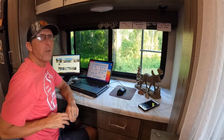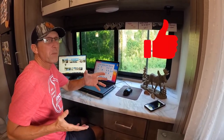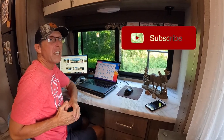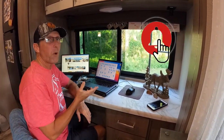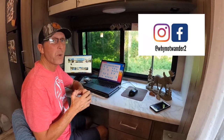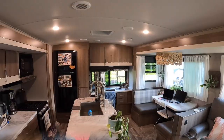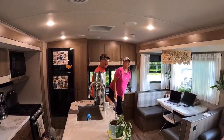We hope this video was helpful, and if it was, we'd really appreciate a thumbs up and maybe a subscribe if you feel we've earned it — hit that bell notification for more videos like this. You can also find us on Instagram and Facebook. Now get out there and wander!